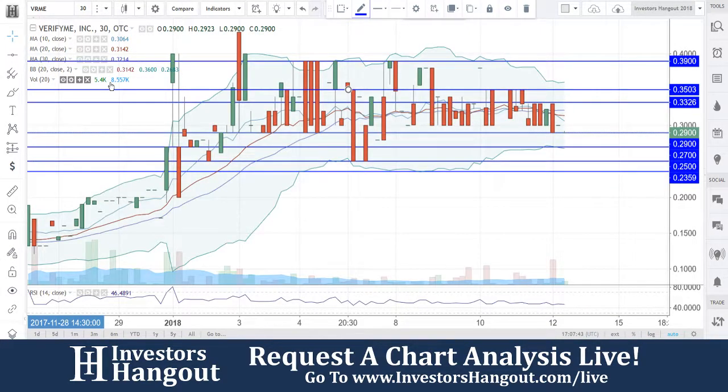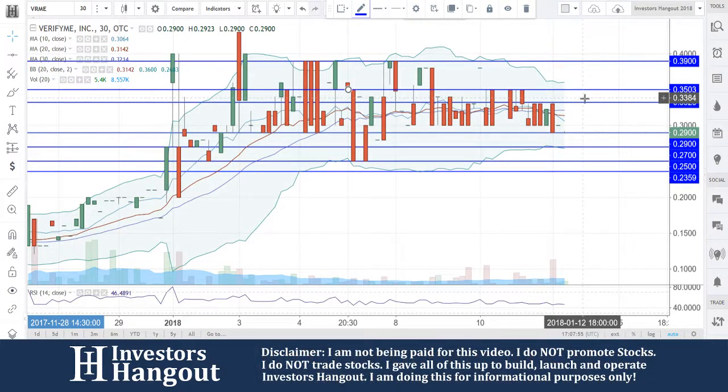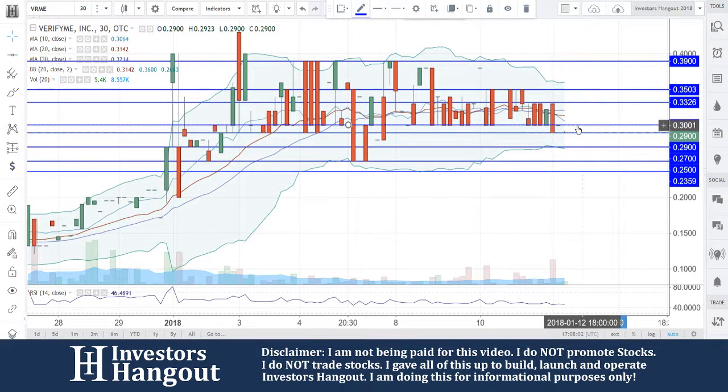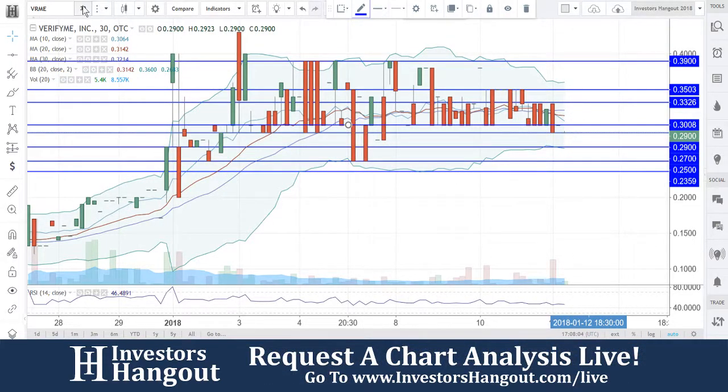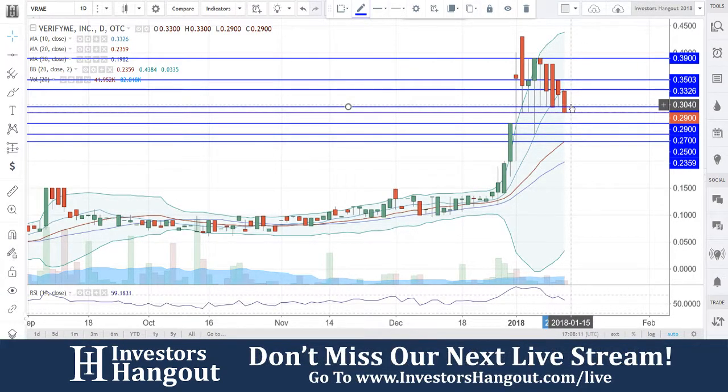You can use the 30-minute chart as well to give you a better idea. As far as this chart goes, in my opinion, it looks like we're going to be pulling back a little bit. Most importantly, that 29 is going to need to hold — we are currently even below that resistance level that was a support level at 30. There's a lot to watch for with this one, and I just don't think the 30 mark is going to be as significant as that 33.26 level.